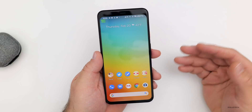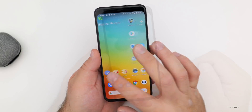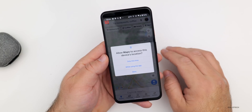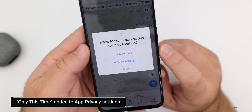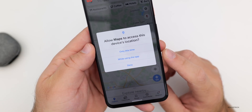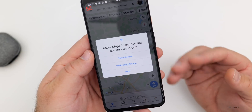Speaking of permissions, there are new permissions for individual applications. Similar to what iOS has — where you can only allow an app to use your location once — you can now do that with this update. If we go into an app like Maps and try to locate yourself, we now have the option for 'Only This Time' as far as allowing location information. So not only do we have 'While Using App' or 'Deny,' we have 'Only This Time' — a nice addition with added security and privacy.